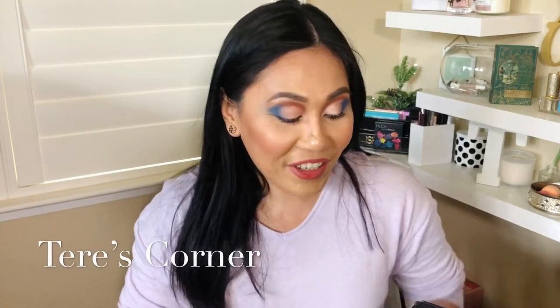Hi guys, welcome back to my channel. Today we are unboxing my May BoxyCharm box. I'm so excited because it actually came in early. I was expecting it like tomorrow and it came a day early, so I was like yes. I did peek in and they're pretty good.